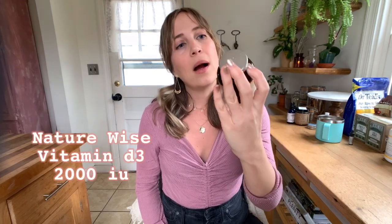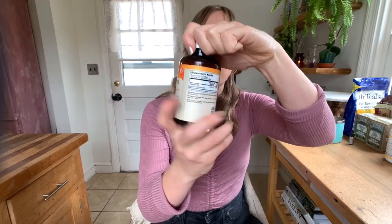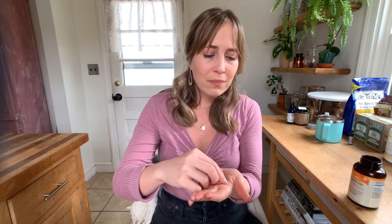Another re-up is this Vitamin D3 2000 IU from NatureWise. It's a super simple one — I don't need fancy, I need what works. I take this every single day all year long, especially in the winter. It makes a really big difference in feeling good. Especially if you have a Scandinavian-type background, you've got to be taking Vitamin D — it's really important for overall health and preventing diseases.